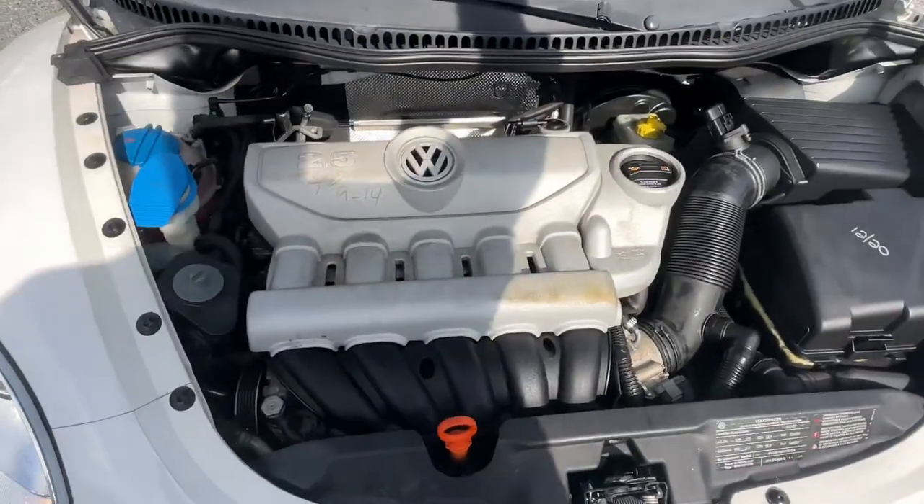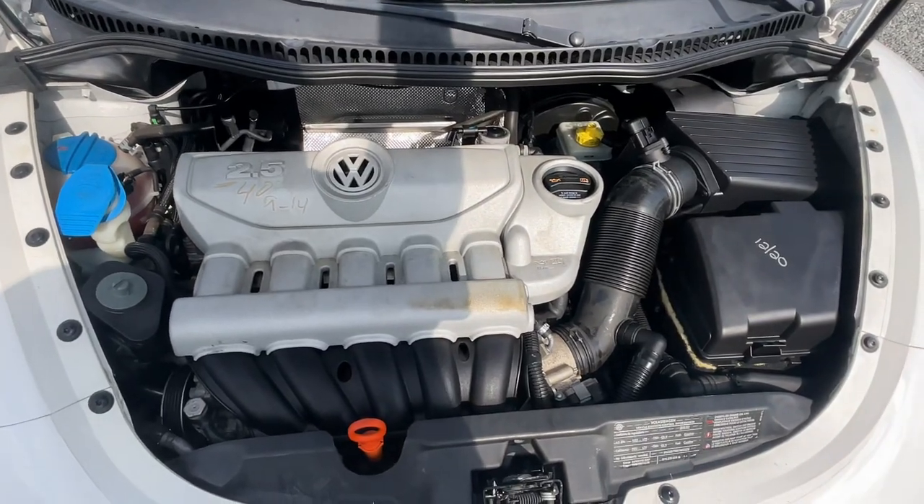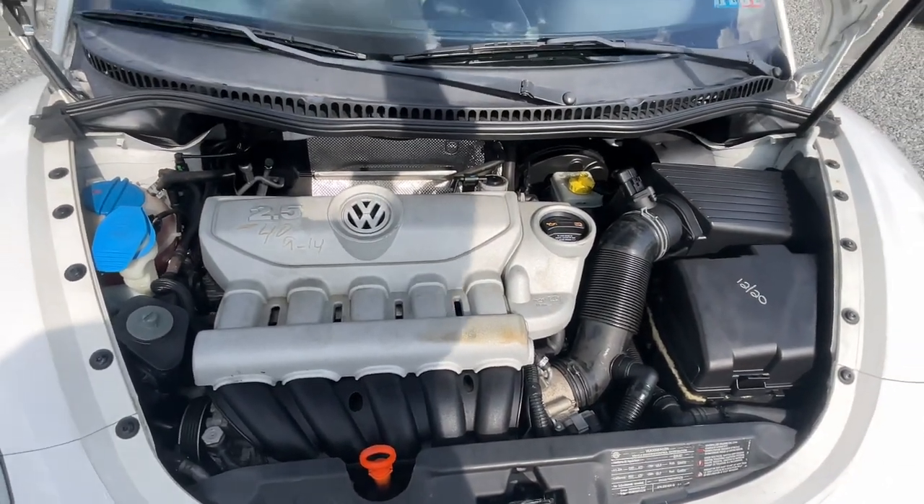Let's pop this open. Little 2.5-liter five-cylinder motor. Sounds good, running well.